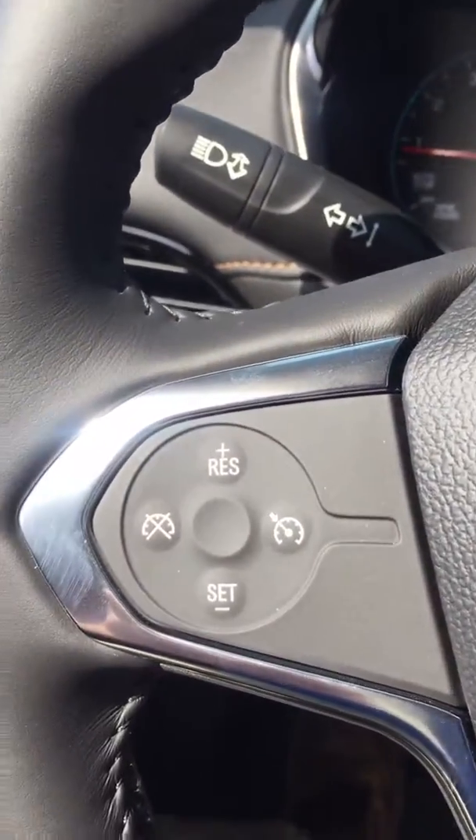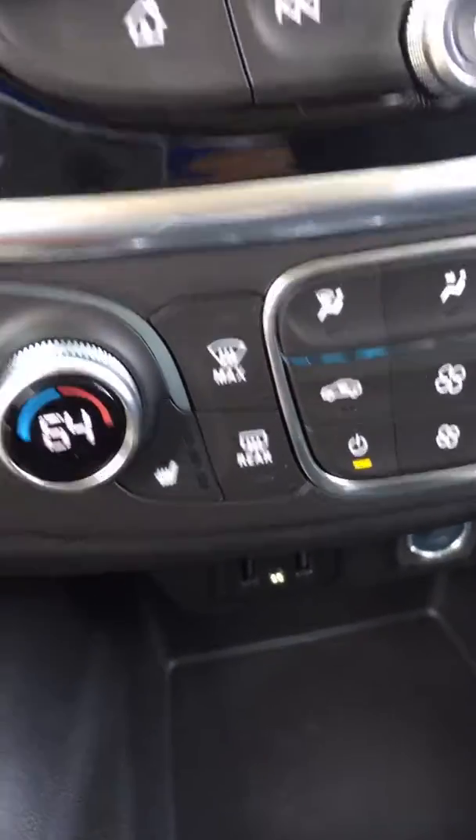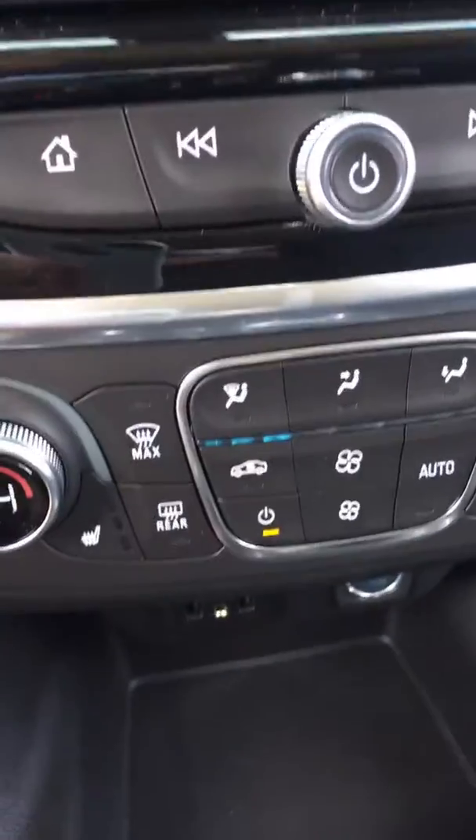It's got cruise control, power windows and locks like everything has these days. This one has heated seats and dual zone temperature controls — kind of nice.